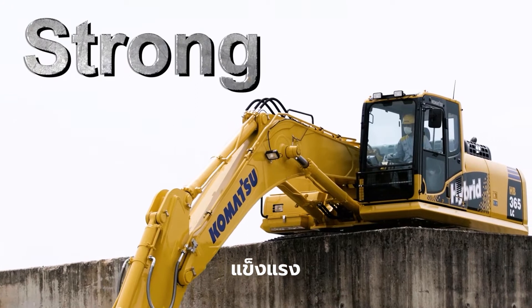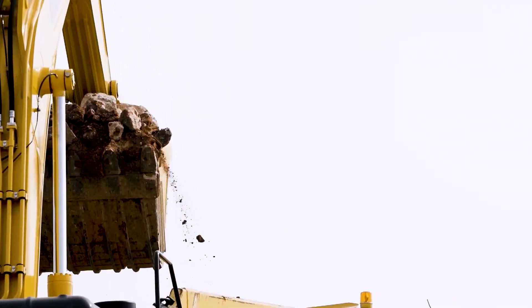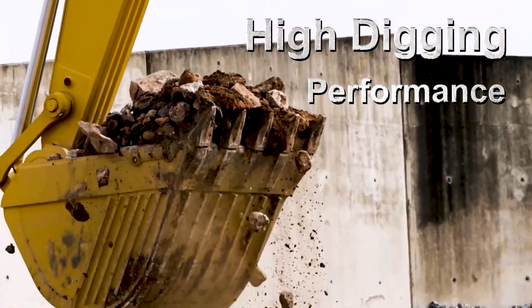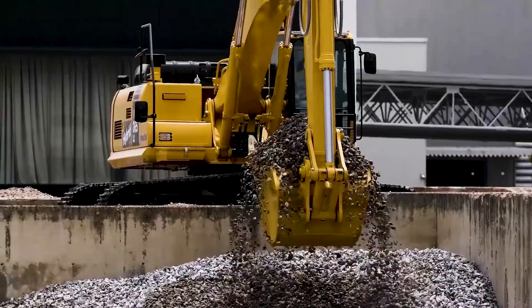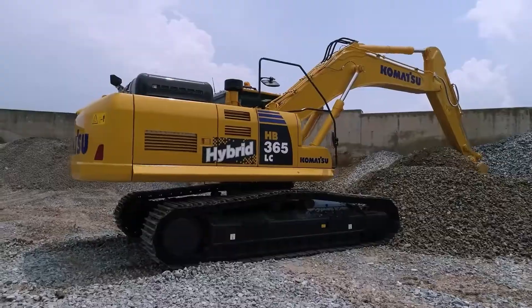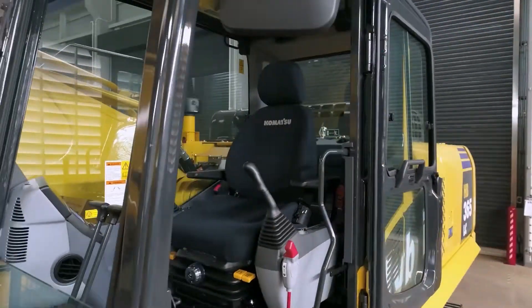Strong. High digging performance. High productivity. High stability. Comfortable.